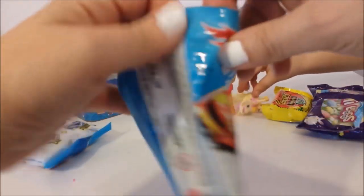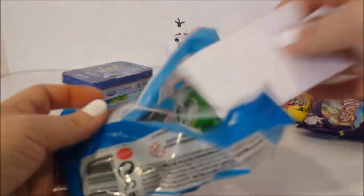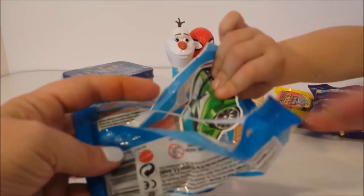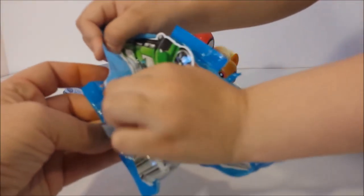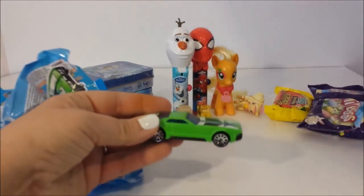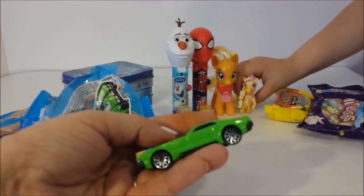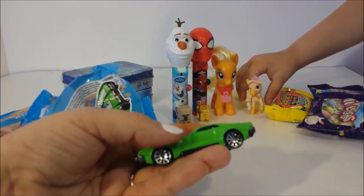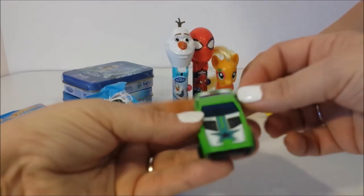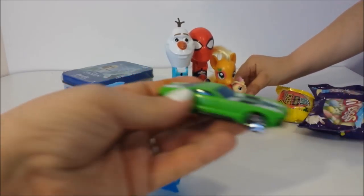We finally got Applejack and the palace pet - here, you want to take it out? Pull it out. Wow, we got a cool car! It's green. This is the CCM Country Club Muscle - that's what this one is called. It's really cool. I like the star on the front, it almost looks like a Dallas Cowboys star.